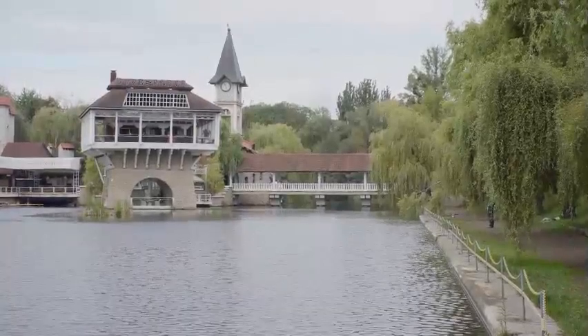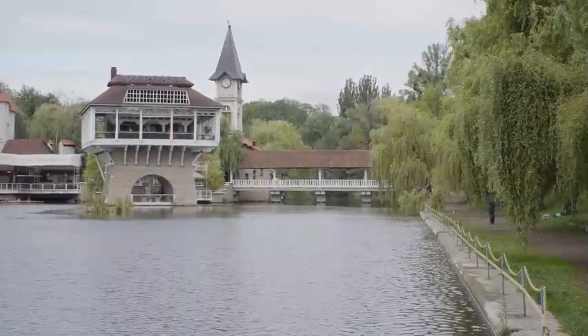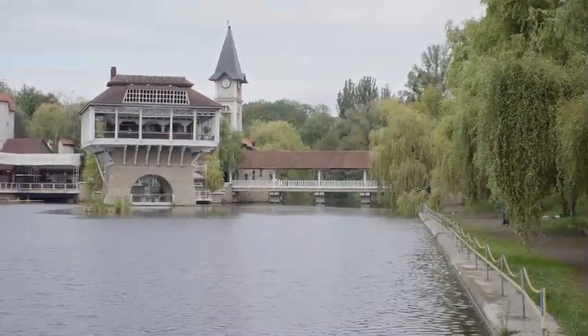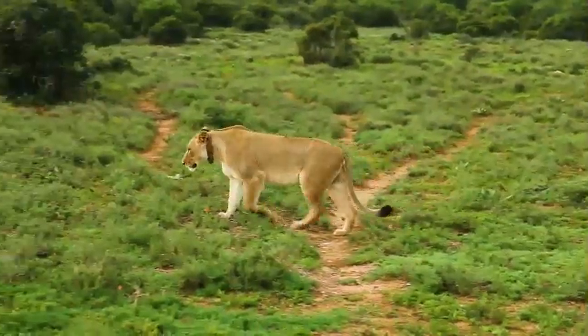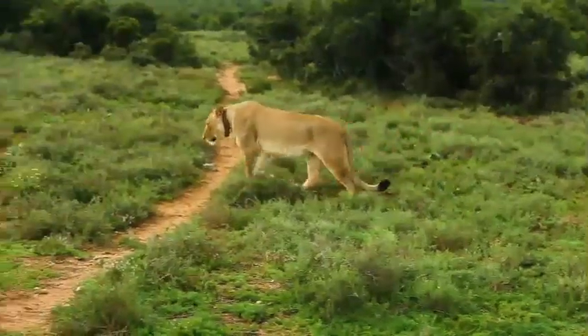Park your car at Rainbow Point and walk to the overlook from there. Take a look north at the spectacular landscape that stretches out in front of you. Then let yourself be enveloped in the fresh aroma of spruce and fir as you make your way to Yovimpa Point via the Bristlecone Loop, the park's highest vantage point. On clear days, you can see all the way to the Arizona border.